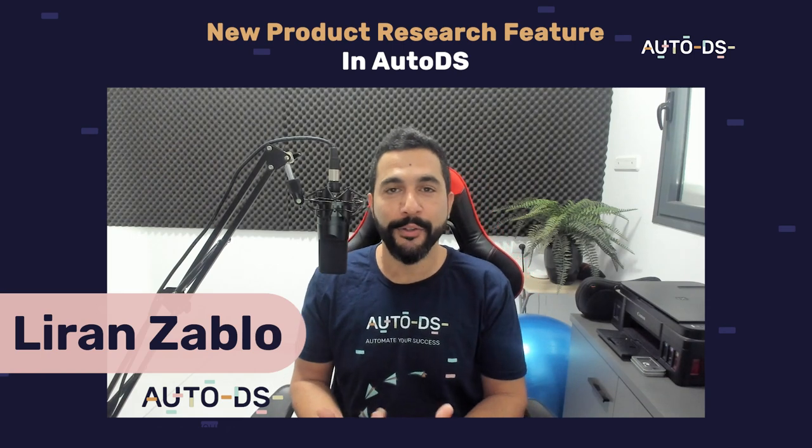Hello everyone, my name is Liron from AutoDS. I'm the content manager and I've also been selling online for the last several years. In this video I'm going to show you a new feature that just came out in AutoDS which you can already start using right now — a new product research feature that will give you a much easier time finding what products to sell, no matter what stage you're at in your dropshipping journey.